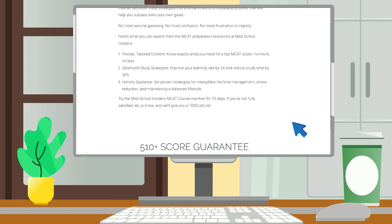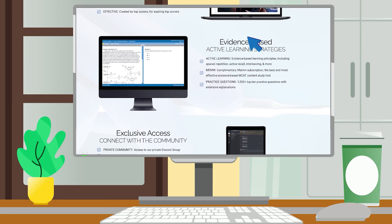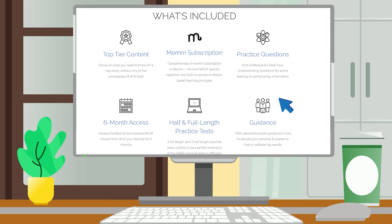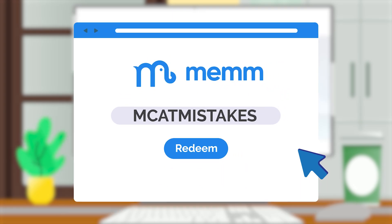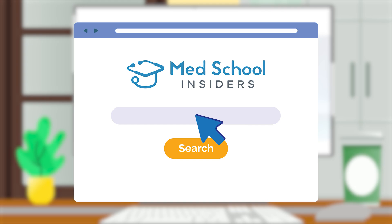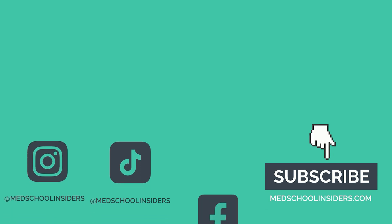If you're a pre-med looking to rapidly accelerate your MCAT knowledge and memorization, the answer is clear. The Med School Insiders MCAT course is the ultimate all-in-one prep tool that includes the industry's first honest 510 score guarantee, bundles all AAMC official materials with MEM, gold standard content, and three top-tier full-length and two half-length practice tests with extensive explanations. Try MEM completely free for seven days at mem.io — use code MCATMISTAKES for 20% off. Visit medschoolinsiders.com/MCAT and take advantage of our 10-day money-back guarantee. Check out our MCAT study playlist for more tips from those who scored in the 100th percentile.